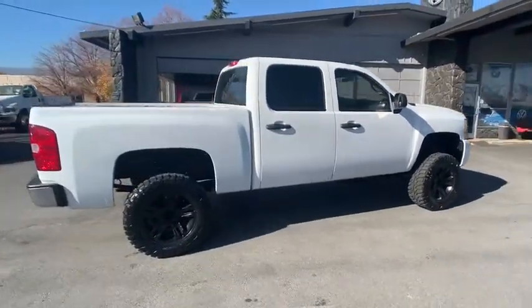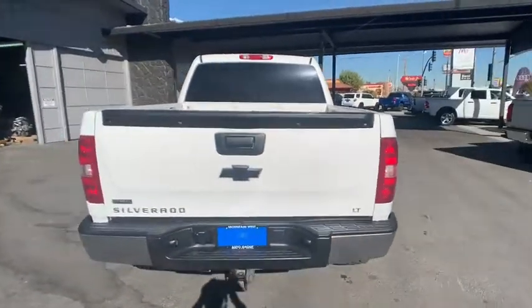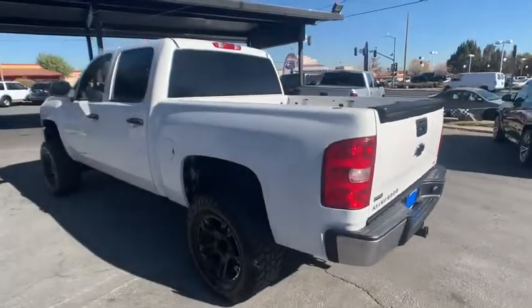The impressive interior is simply another reason that the Chevy Silverado is a top choice among truck buyers. This beauty will even make your house keys jealous. Drive it today!